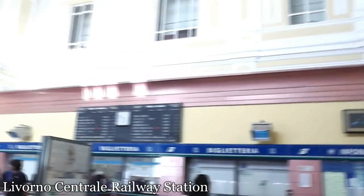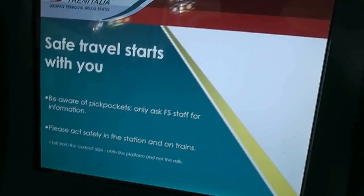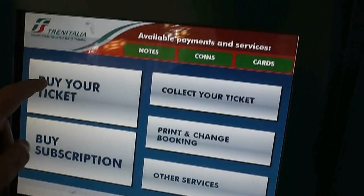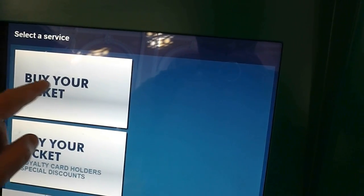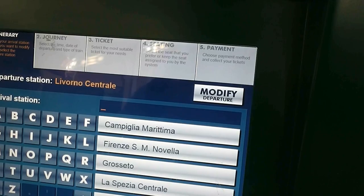Here we are — we just got off the cruise ship and we're at the train station here in Livorno. Just use this machine to buy your ticket. It's got an English option, so just go through and select English. Buy your ticket and then select the area you want to go to.